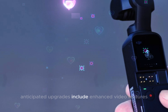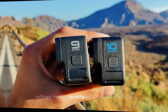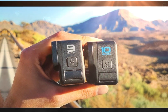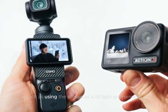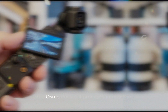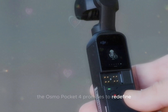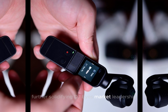Anticipated upgrades include enhanced video features, improved autofocus and tracking, weather resistance, refined image quality, and display visibility. Additionally, an expanded accessory ecosystem and innovative features such as using the screen as a fill light are rumored. Incorporating user feedback and cutting-edge technology, the Osmo Pocket 4 promises to redefine the compact camera experience, further solidifying DJI's market leadership.